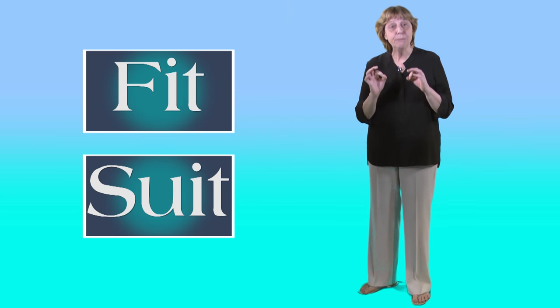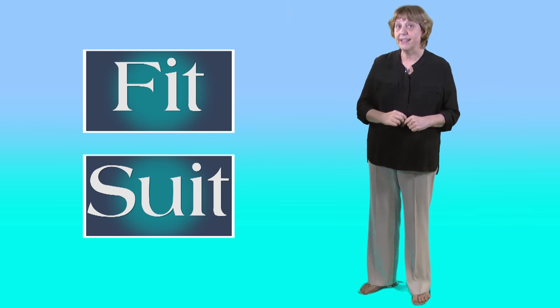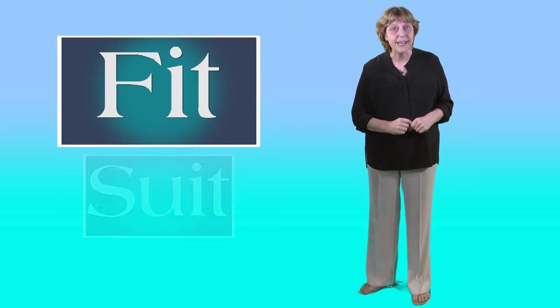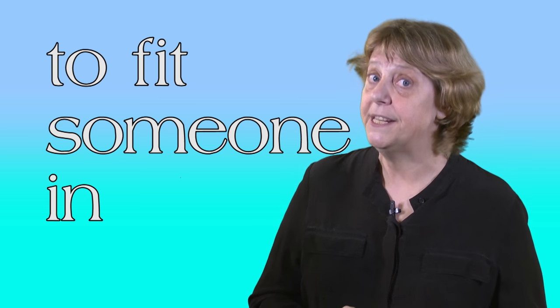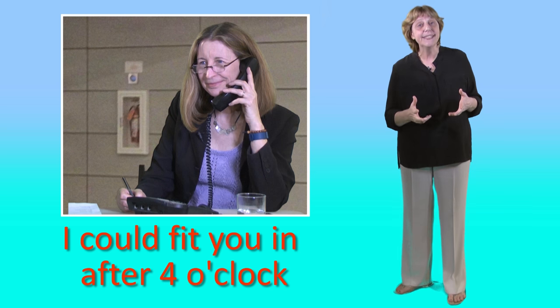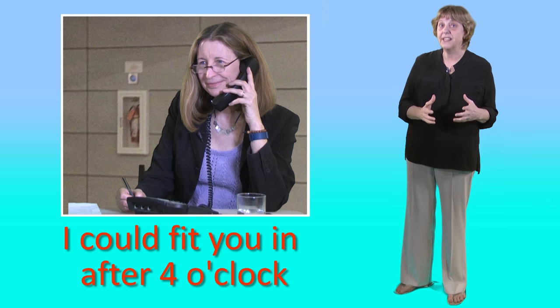We can use both these verbs to talk about schedules, but again they mean different things. Let's start with fit. When we have a busy schedule, it can be hard to make space for other things. We need to meet. I could come tomorrow. It's difficult — I've got to go to the bank and we've got a marketing meeting. But I could fit you in after four o'clock. That'd be great. So fitting someone in means making time for them, even though you have a lot of other things to do.